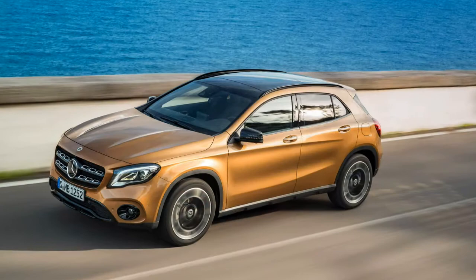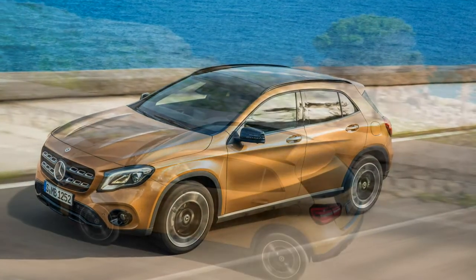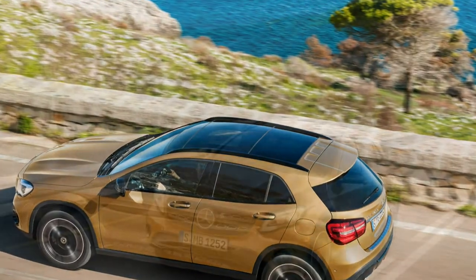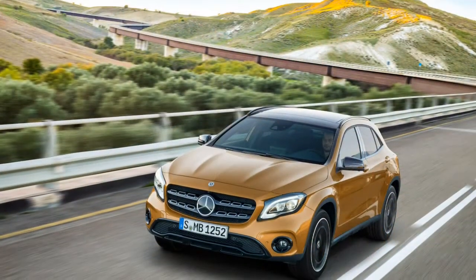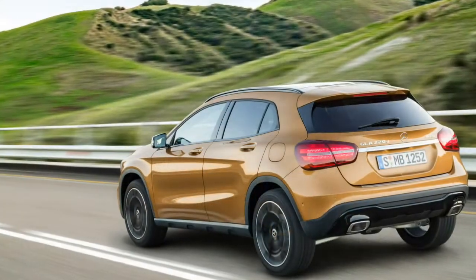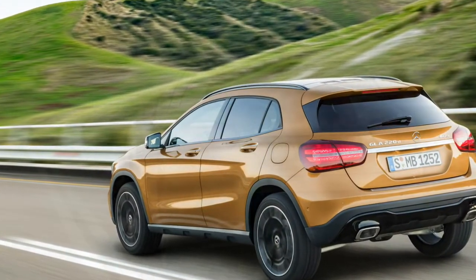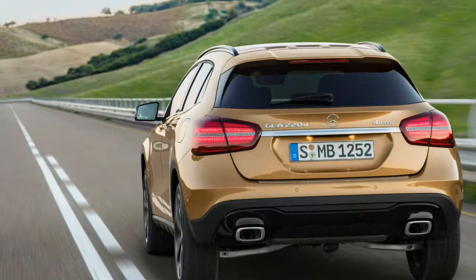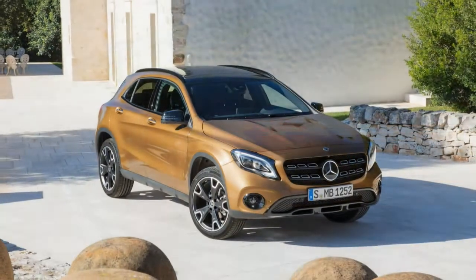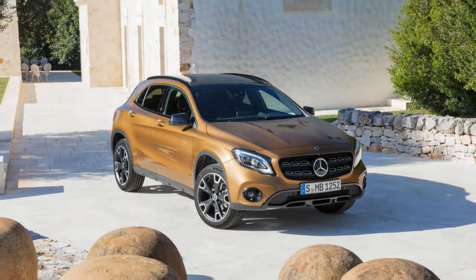That's quick enough for a small crossover, and we have no reason to think the 2018 model won't be just as swift. The turbocharger needs time to spool up, so when driven with a light right foot, the GLA feels more sluggish than its performance numbers suggest. The dual-clutch transmission is no help either — it lurches from gear to gear, particularly in the comfort driving mode.